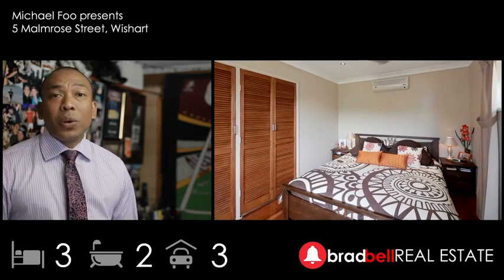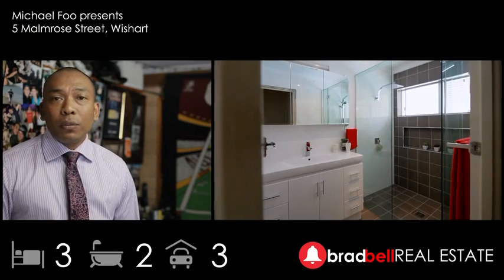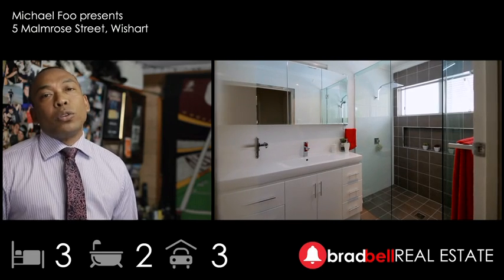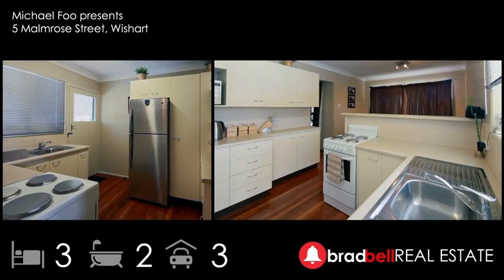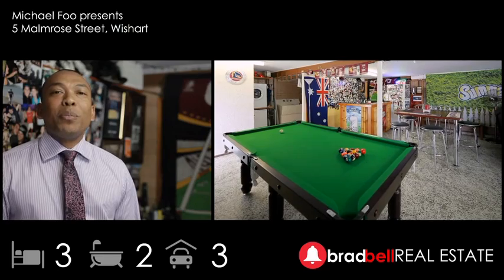On offer is three bedrooms, renovated kitchen and bath, polished floors, reverse cycle air conditioning, all dressed in a contemporary hue. Downstairs features landscape gardening, a second bathroom, and of course your own private man cave.